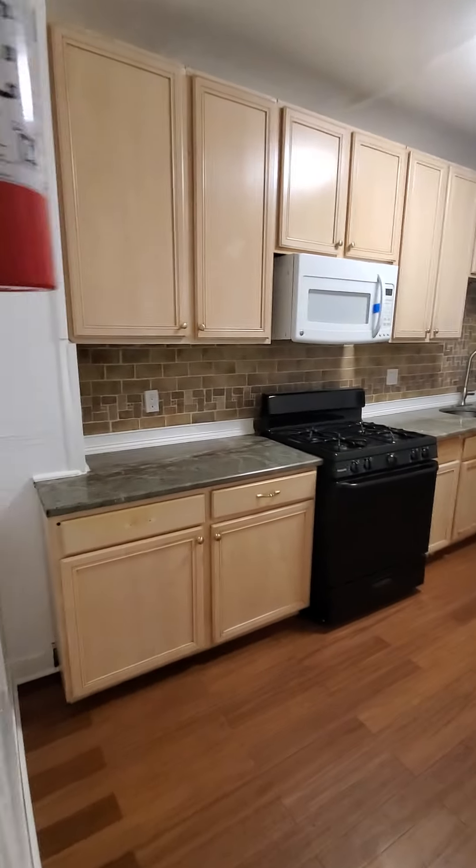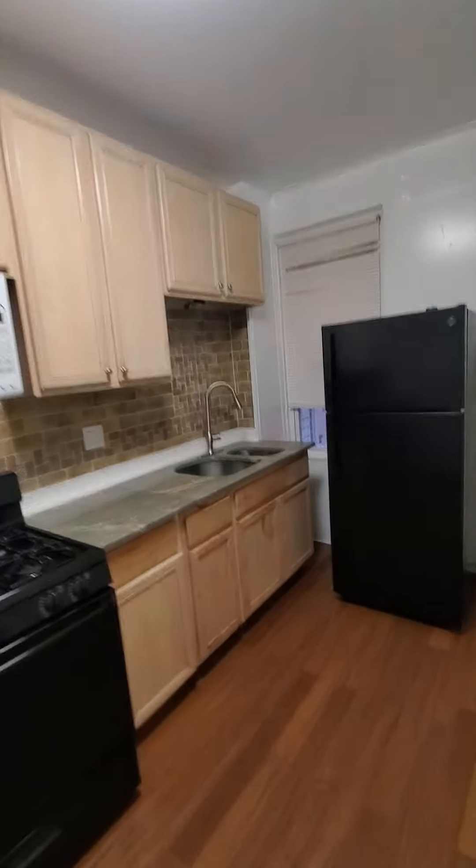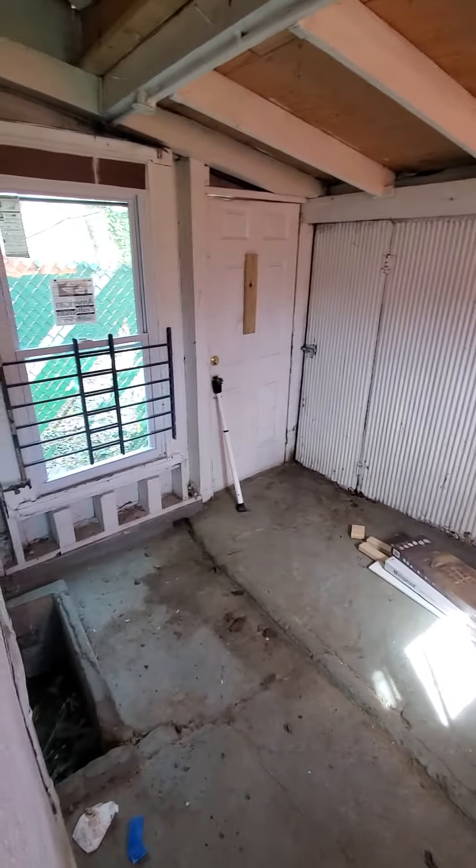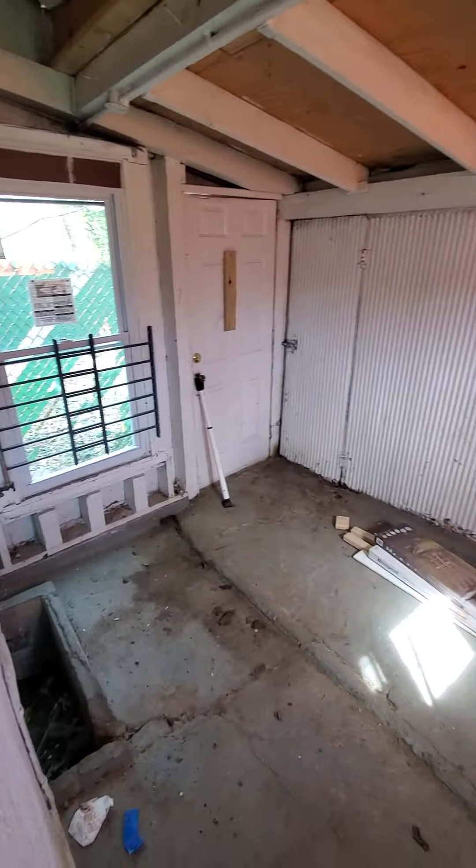We have a nice open kitchen with a stove, refrigerator, and microwave, and you have a little storage area. There's a fenced-in rear porch area. Again, the unit is not quite ready and does need to be cleaned.